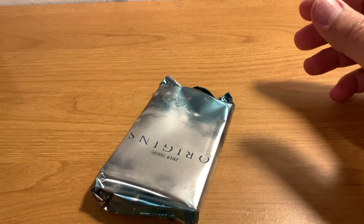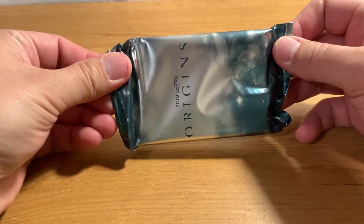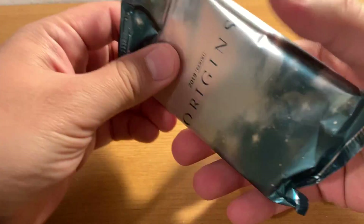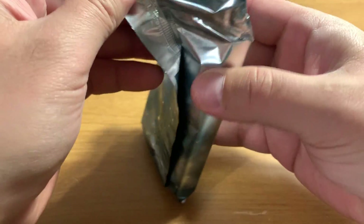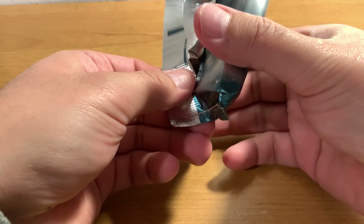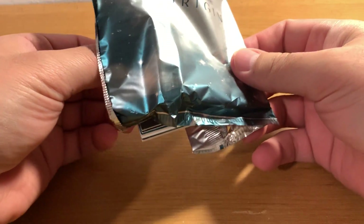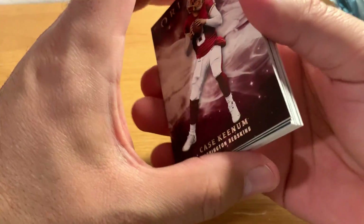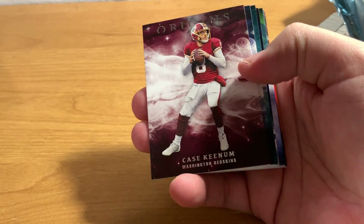Alright, so there's our one pack. It feels kind of thick — there are seven cards in there. At least one of them is going to be a patch card, because it's that guaranteed jumbo patch rookie auto card. All the cards are pretty thick, but there are two super thick ones in there. Let's see what we get.